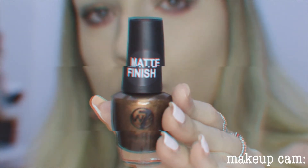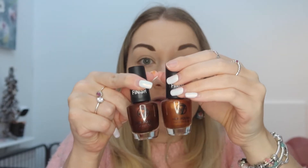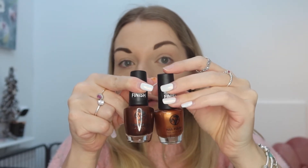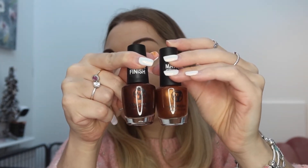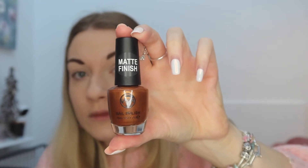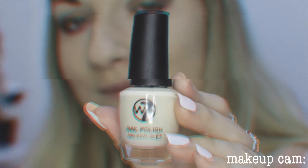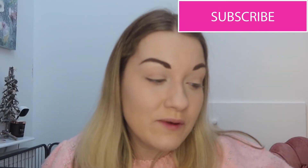Oh my god, we have another nail polish! It looks very similar to the other one but it's actually slightly deeper — if you put them together they're very different in shade, I thought it was the same one at first. This one's matte chocolate, this one is matte gold, and the lighter shade is Bear.